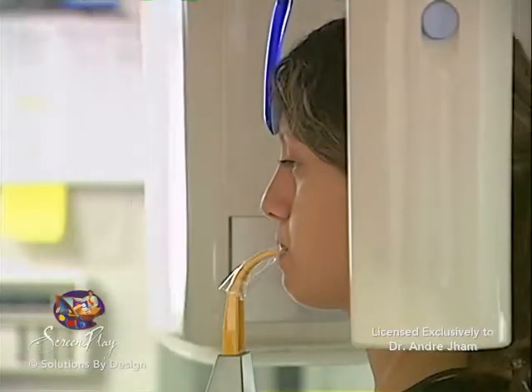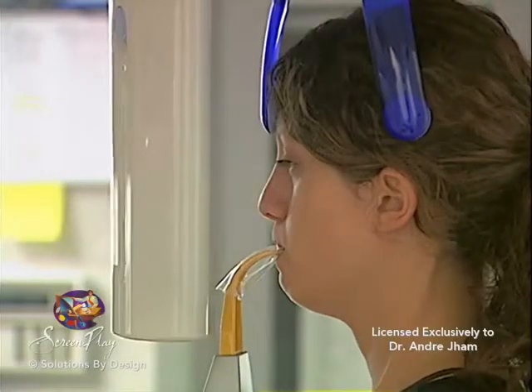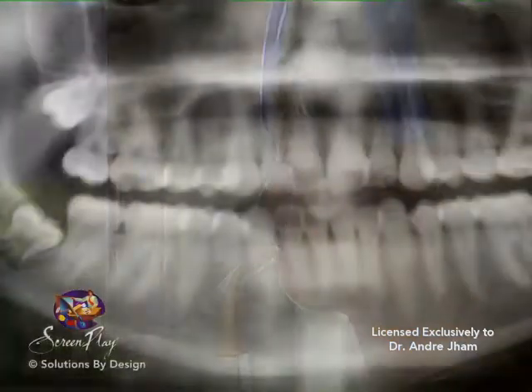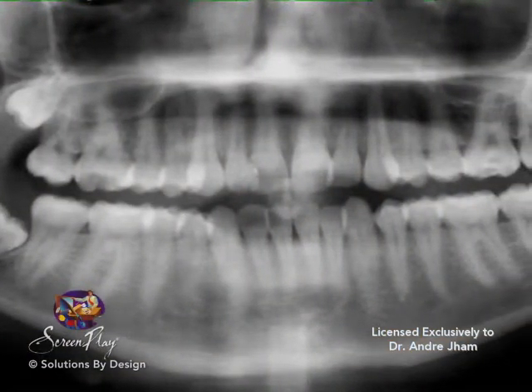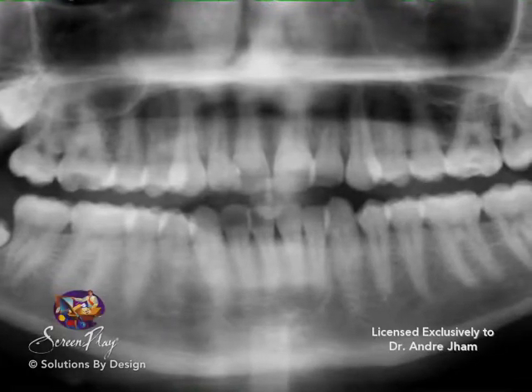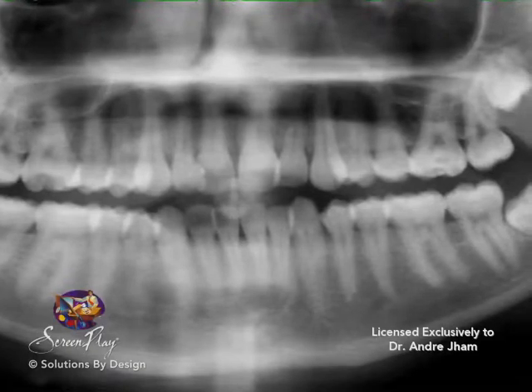Orthodontic records include a panoramic x-ray to attain a view of the entire upper and lower jaw, and to view the teeth, roots, nerve positions, jaw structures, joints, and locate missing or misplaced teeth. This x-ray is used for determining large feature problems.